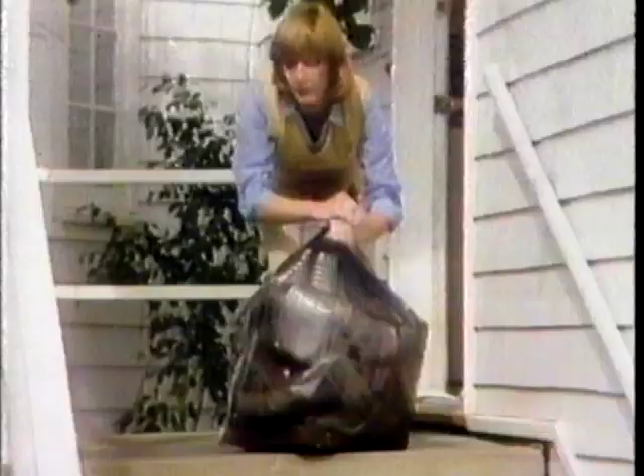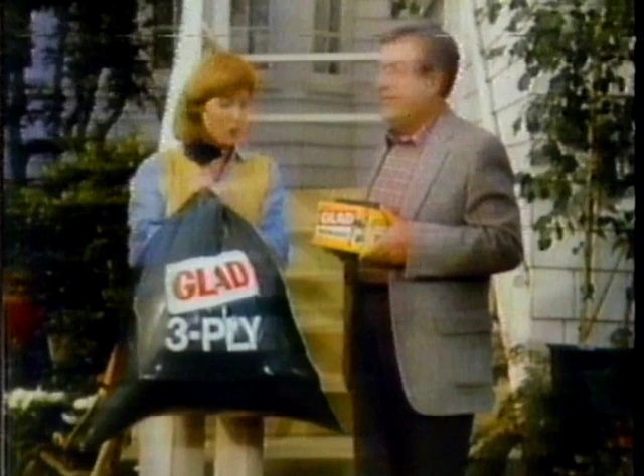This is a Glad 3-ply trash bag from the number one name in trash, and that is a typical bargain bag — they're so unpredictable. Try a Glad 3-ply. We've taken one tough, tear-resistant ply and reinforced it with not one but two puncture-resistant plies — it's the strongest regular trash bag we've ever made. Try Glad 3-ply — we're number one, we're tough, and we're glad.